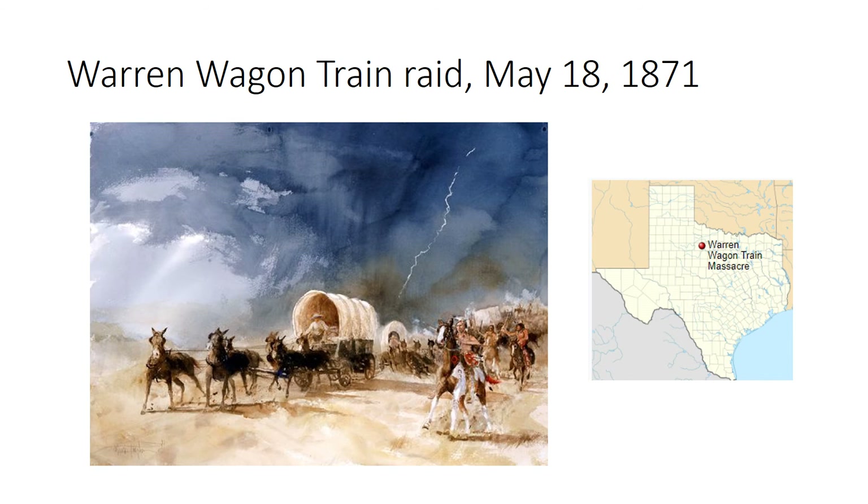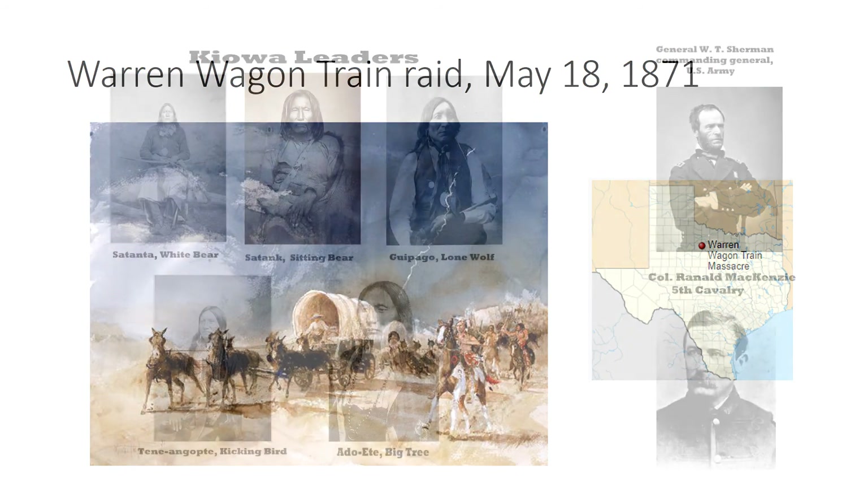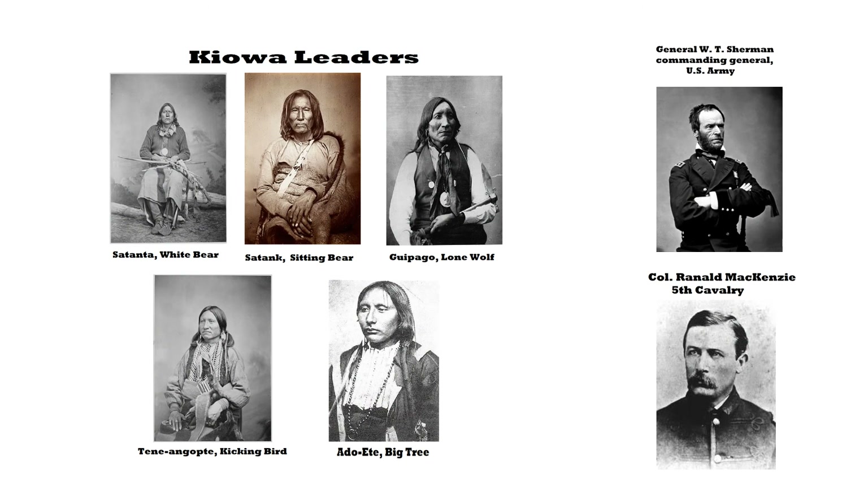The Kiowas, meanwhile, got 40 mules and headed back north to the reservation. Sherman and McKenzie immediately set about trying to figure out who was involved in that raid and specifically who had led it — and they were helped significantly by the fact that Satanta was going around bragging that it had been him, Satank, and Big Tree. Word of that got out pretty quickly.